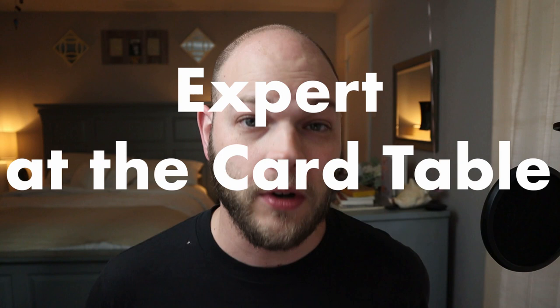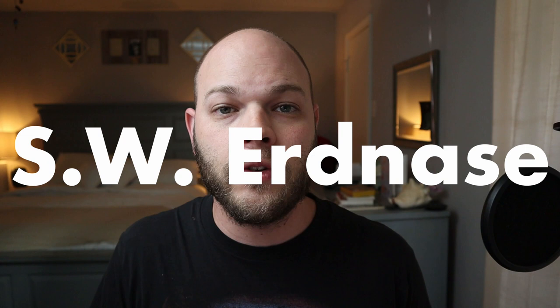We all know Expert at the Card Table. It was written under the pseudonym S.W. Erdnase, and it's considered the bible for modern card workers. What I find most valuable in this book is really the information on the psychology of cheating at a card table. Erdnase goes a long way into explaining how you should carry yourself, how to not give away that you're cheating, and it's fabulous information for any magician.